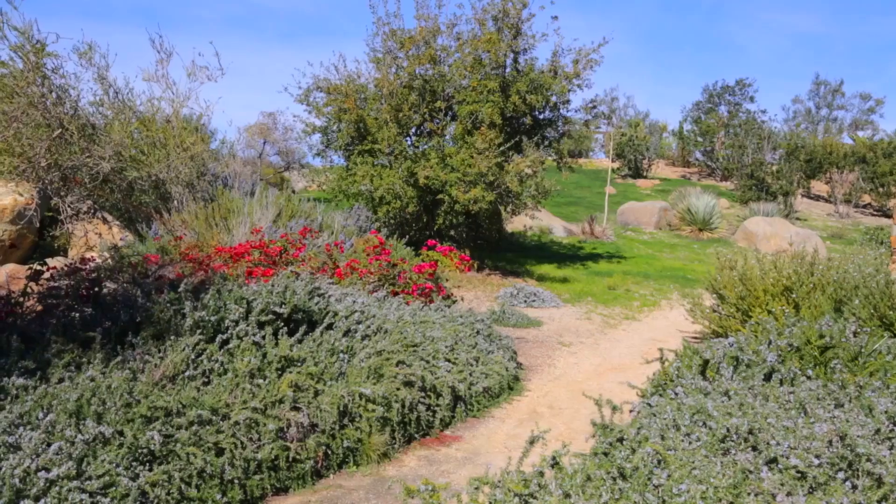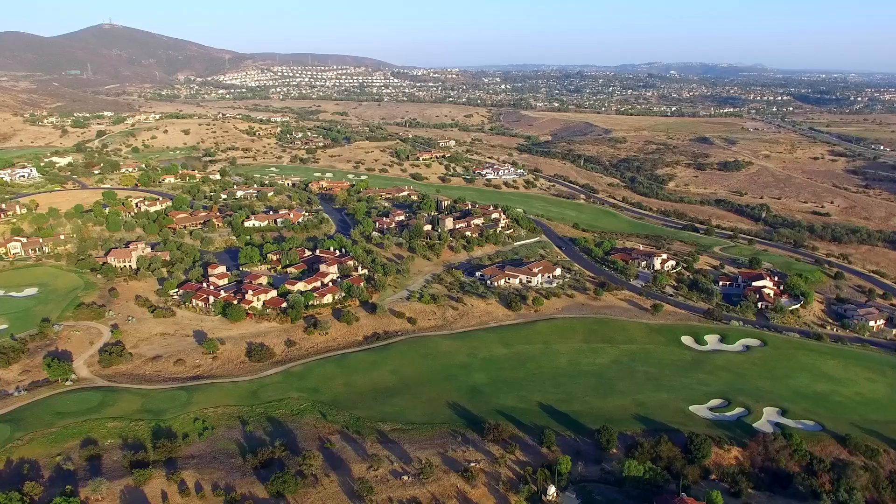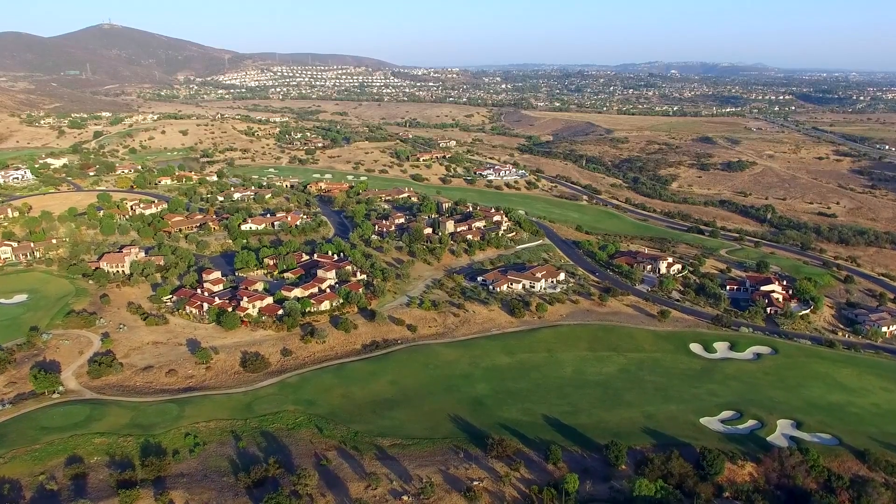Located directly adjacent to historic Rancho Santa Fe and Fairbanks Ranch, Santa Luz is a one-of-a-kind community where residents can enjoy miles of open space, hiking and biking trails, multiple playgrounds, and an 11-acre community village green park.